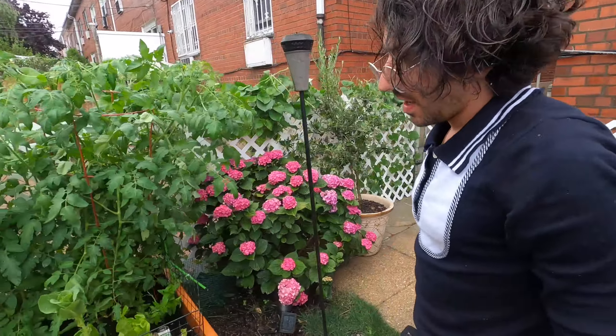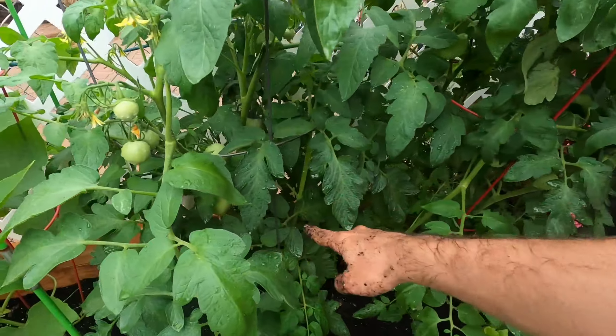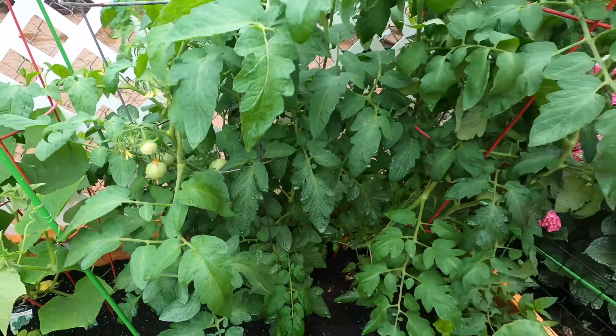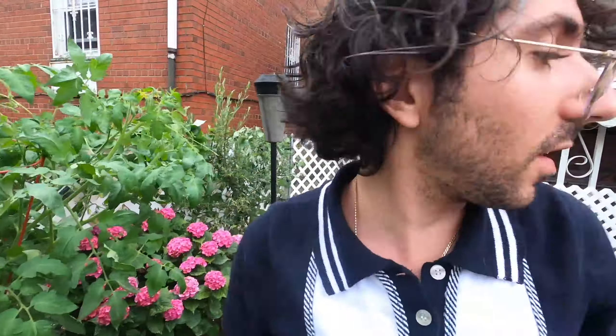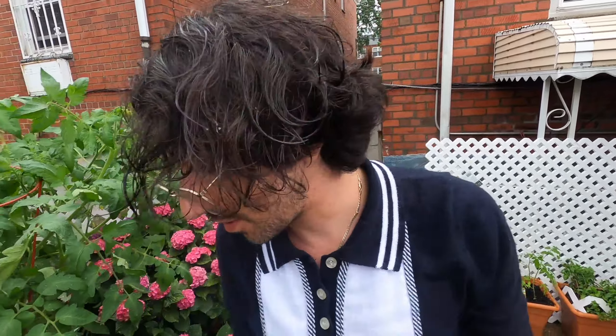So let's see what we got here. These are tomatoes — you can see they're coming up, growing. We got two tomato plants. Well, we had a lot more. I just have to temporarily put some in there for babies that I didn't expect the seeds to actually grow.